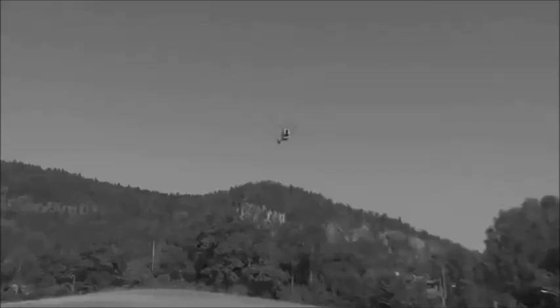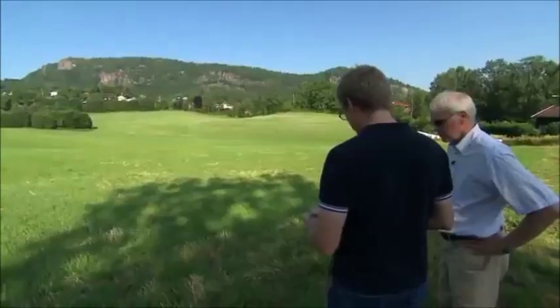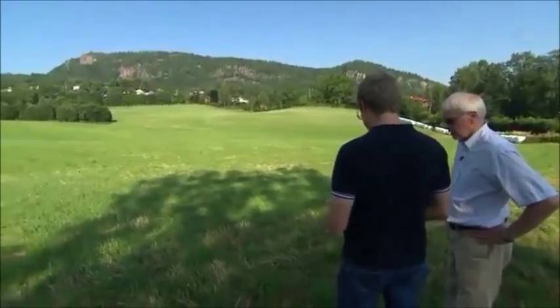Is it a bird? A plane? Nope — it's the world's smallest spy cam. And today, near Oslo, Norway, this team is taking it farther and faster than it's ever gone before. Something we have tested many times, but not from that far out and that high.